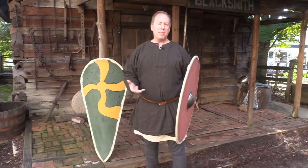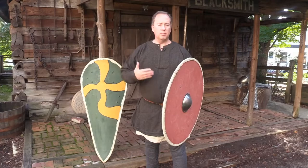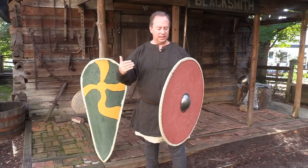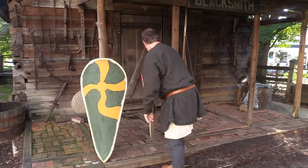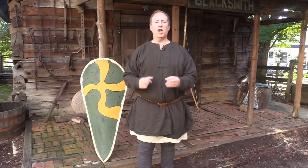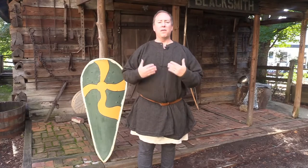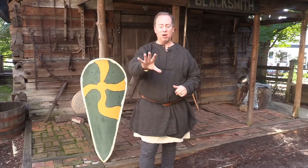Some of the fyrd may be able to afford a sword or a helmet, but we're moving up the social scale. The Anglo-Saxon elite are the Huscarls — professional soldiers who are fully armed and armored. We'll come back to them in a second when I actually put the armor on.